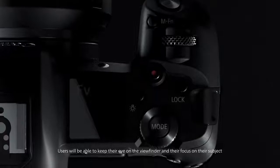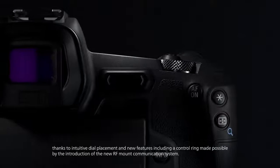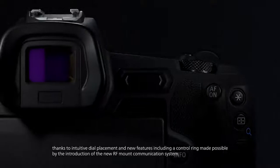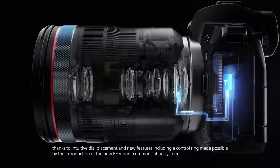Users will be able to keep their eye on the viewfinder and their focus on their subject, thanks to intuitive dial placement and new features including a control ring made possible by the introduction of the new RF mount communication system.